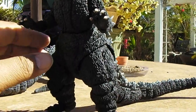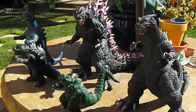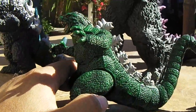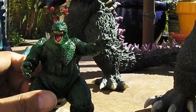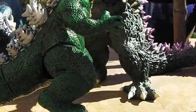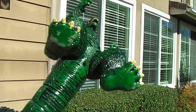So there you go — a quick rundown of some Godzilla toys from throughout the years. And I'm saying goodbye to this guy, my Trend Masters prototype Godzilla. Let me try to give you guys some good looks.